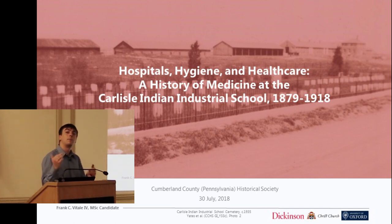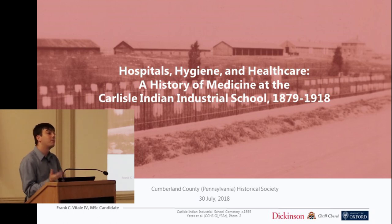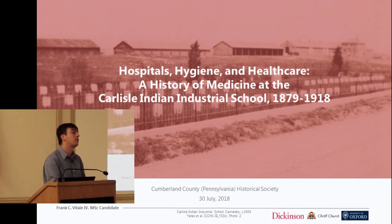A big thanks to the Historical Society, not only for hosting me today, but for all of the research support I've received over the last few years. You'll notice at the bottom of the presentation I have citations for where all the photos are coming from. Most are located here at this institution — there's a wealth of materials and knowledge here. Funding support for this research is coming both from Dickinson and from Christchurch and the Faculty of History at Oxford.